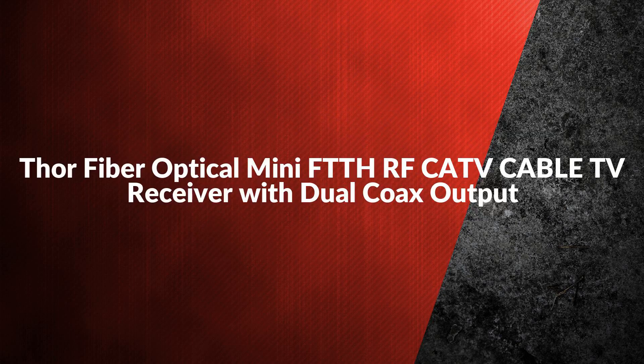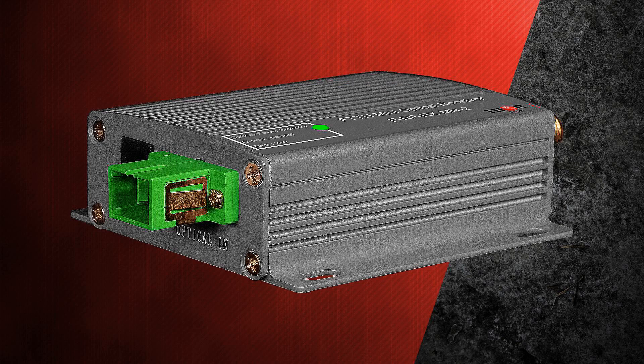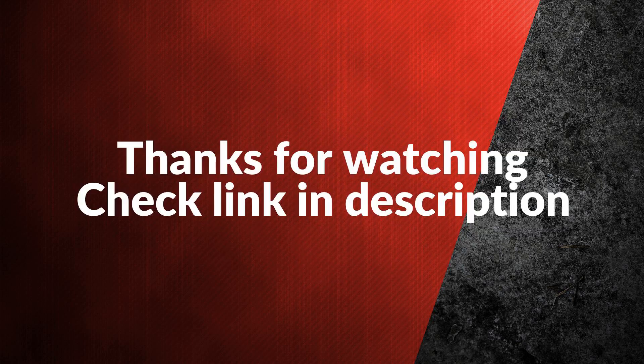The fifth and last product is the Thor fiber optical mini FTTH RF CATV cable TV receiver with dual coax output. It converts an optically modulated signal to a coax electrical CATV RF or QAM ATSC signal, covering 45 to 1000 megahertz, functioning as an RF over fiber mini optical receiver converter.